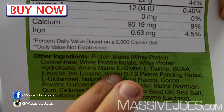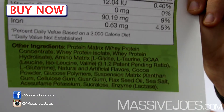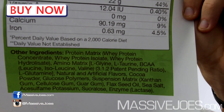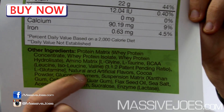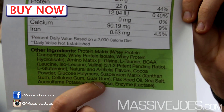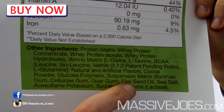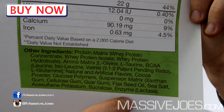You've then got your amino matrix, which includes L-glycine — there's a typo on the label, someone at MusclePharm needs to lose their job over that — then L-taurine, then the BCAAs in the 3:1:2 patent-pending MusclePharm ratio of leucine, isoleucine, and valine. Then L-glutamine, natural and artificial colors, cocoa for the chocolate flavor, glucose polymers, a suspension matrix with xanthan gum, cellulose gum, and guar gum, flaxseed oil for MCTs, sea salt, acesulfame potassium, sucralose, and finally the digestive enzyme lactase.